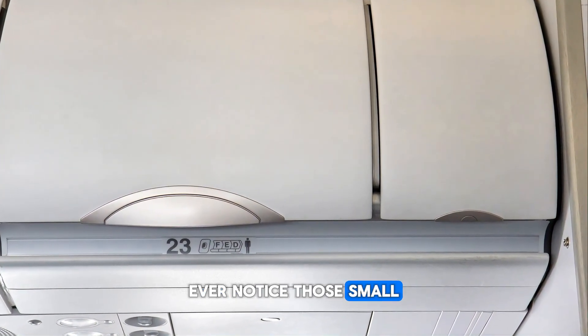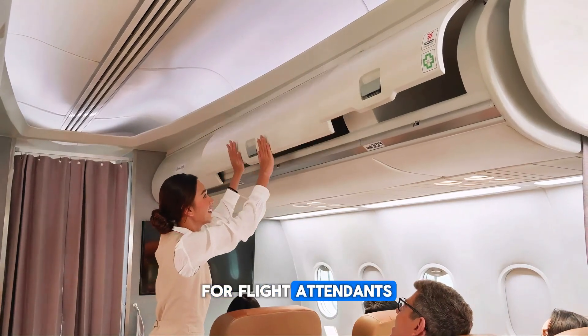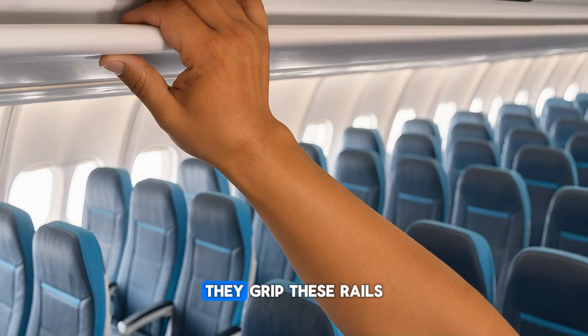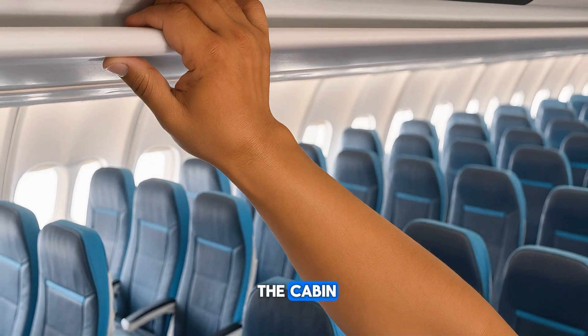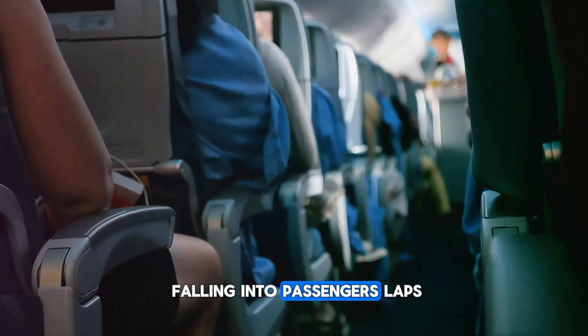Ever notice those small grooves above the overhead bins? They're actually hidden handrails for flight attendants. During turbulence, they grip these rails to move safely through the cabin — keeping them steady and preventing them from falling into passengers' laps mid-flight.